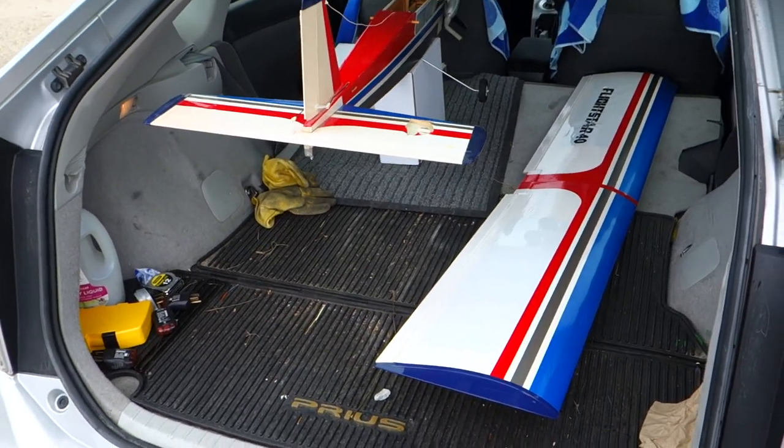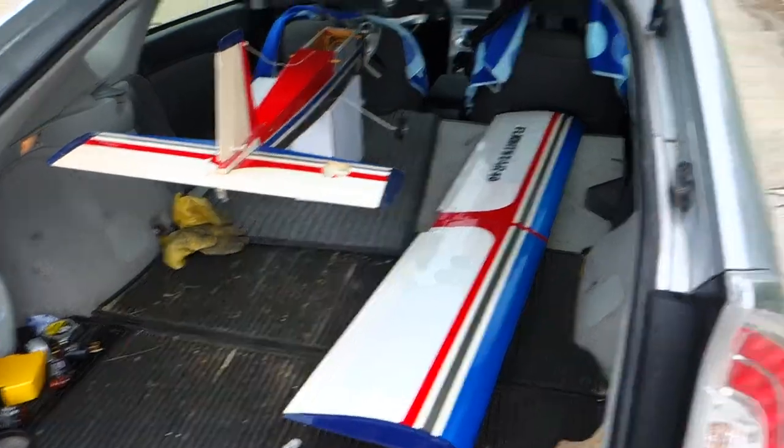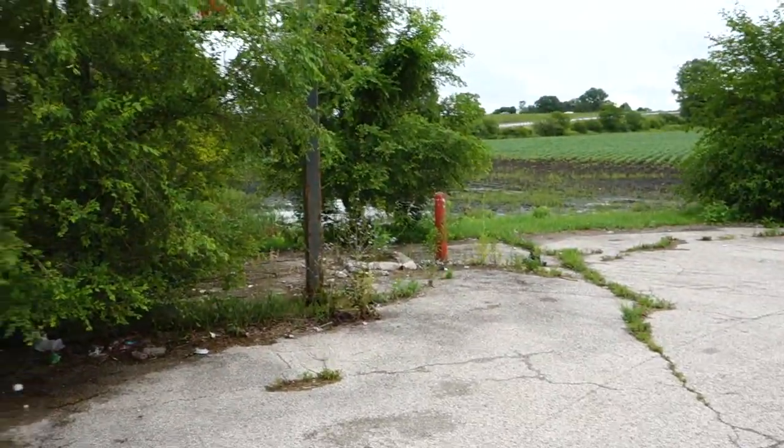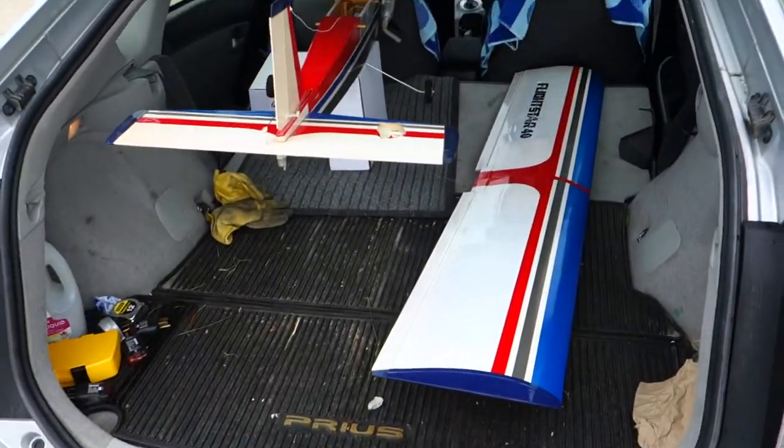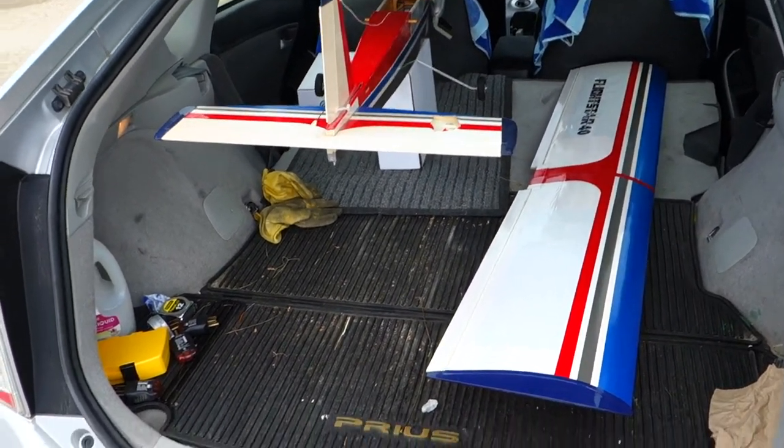It is July 16th, 2020. I'm in Pesotum, Illinois at the intersection of Route 45 and 57, and this is my 1993 Hobbyco Flightstar 40.